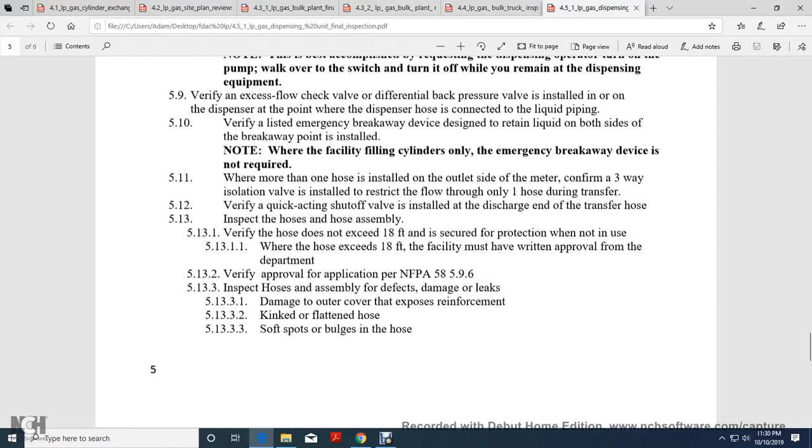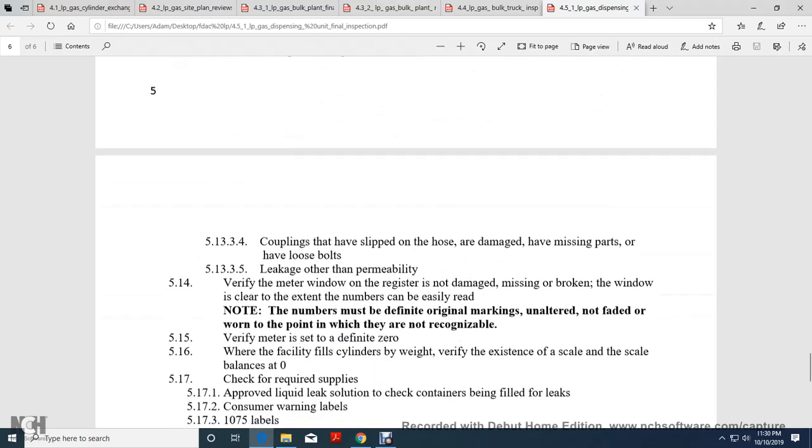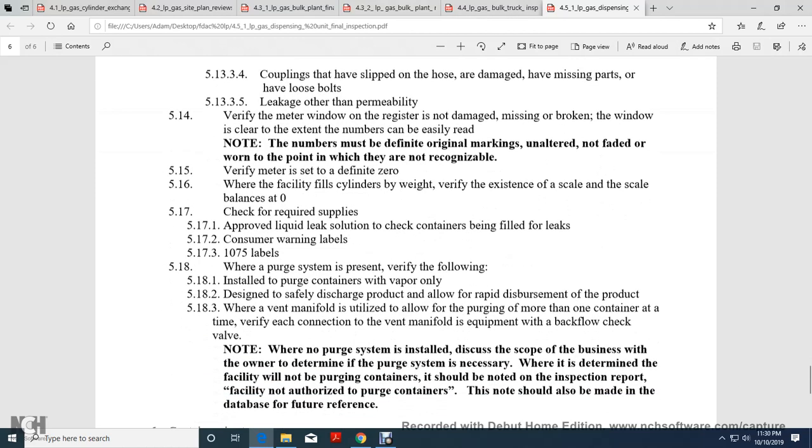Inspect the hose and hose assembly. Verify the hose does not exceed 18 feet, with secure protection when not in use. When the hose exceeds 18 feet, the facility must have written approval from the department, per NFPA 58-5-9-6. Inspect hose assembly for defects: damage, leaks, damaged outer cover, exposed reinforcement, kinks, flattening, soft spots, and bulges in the hose. Inspect couplings for slippage, damage, missing parts, and loose bolts. Verify the meter register is not damaged, missing, or has a broken window. Confirm numbers are clearly readable and unaltered, non-faded, and not worn to the point where they are unrecognizable.